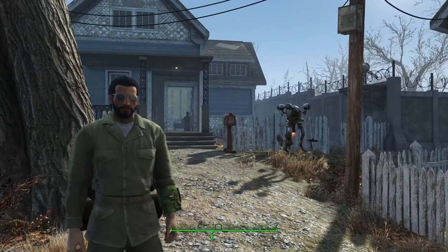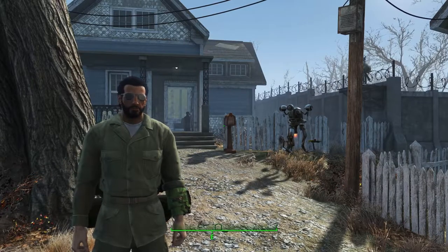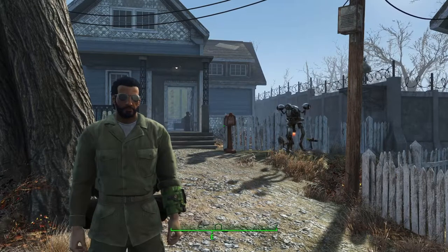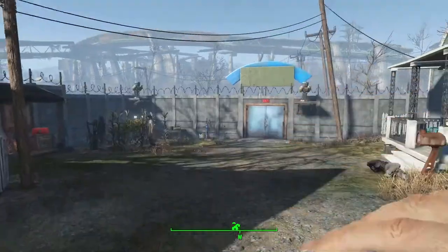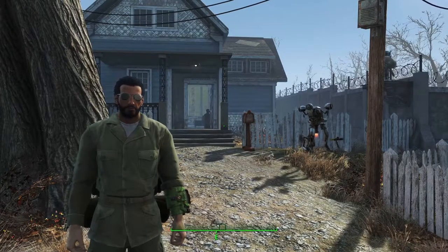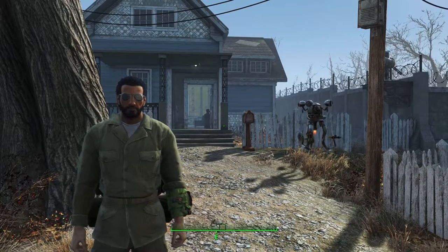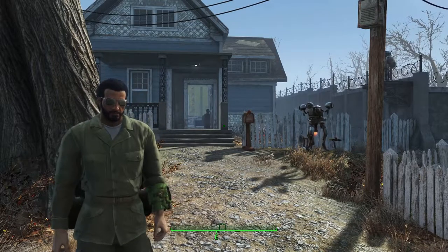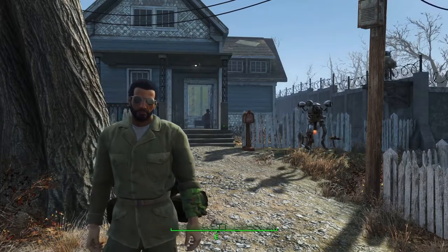What's going on guys, back at it again with another Fallout 4 video. In the last video we made it all the way up to the point in the Brotherhood of Steel where we started the quest 'Tactical Thinking'. Because of that, we're gonna stop there — that's the end of the road for the Brotherhood of Steel, because Tactical Thinking is the point of no return when it comes to the Railroad.